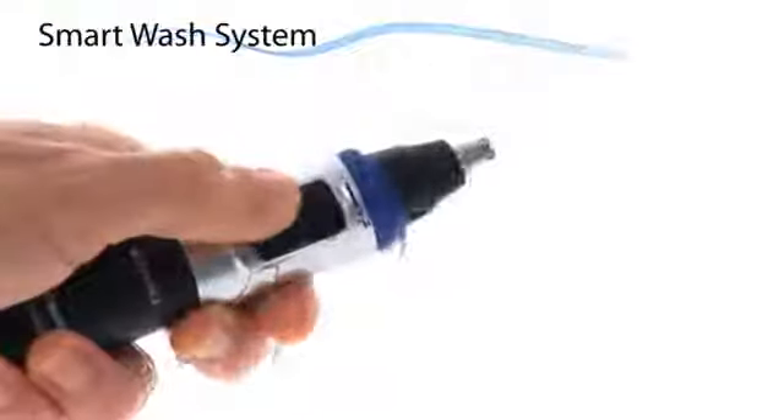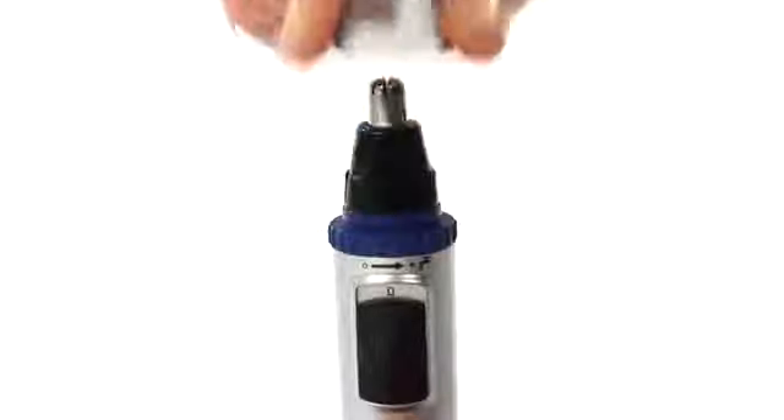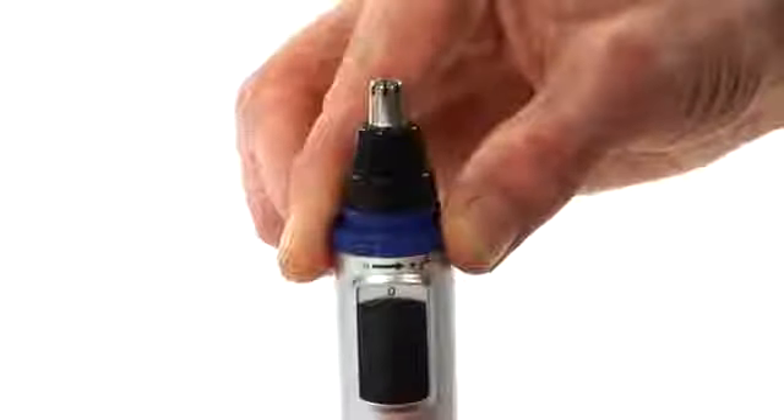To maintain optimum performance, the trimmer features a built-in smart wash system that rotates the blades, drawing in water and flushing out hair stubbles, ensuring a no-fuss clean after every time you use it.